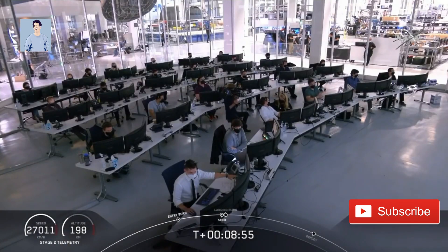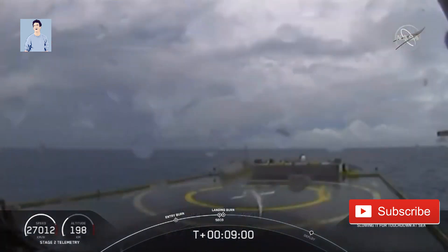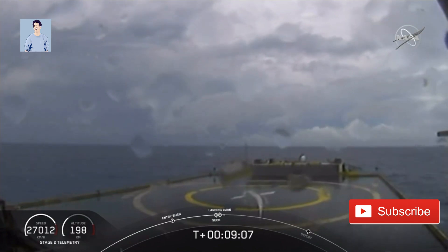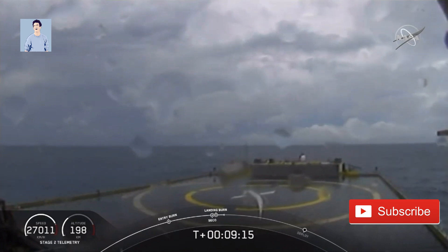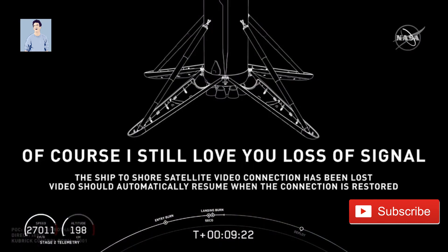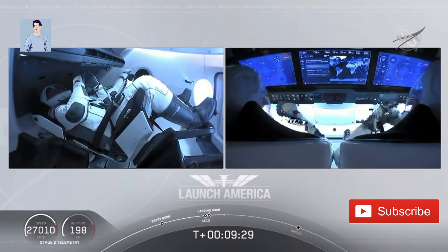Engine back shutdown confirmed. Confirmation of SECO — second engine cutoff. Now we're waiting for our first stage to make its way to our drone ship, 'Of Course I Still Love You.' Dragon SpaceX nominal orbital insertion. Dragon nominal orbital insertion confirmed. What you're seeing on your screen is a live view of our drone ship, where our first stage will be coming down. Looks like we lost that live view, but we'll wait for confirmation of landing shortly.